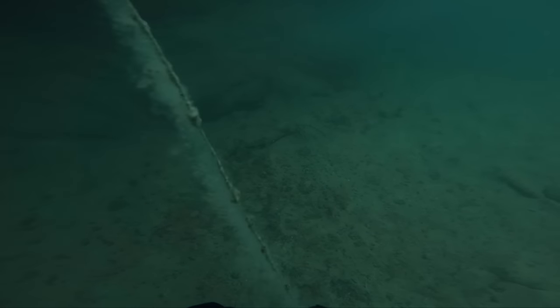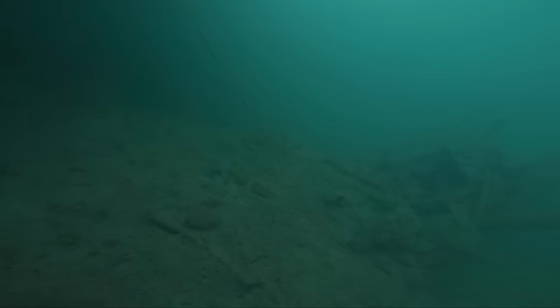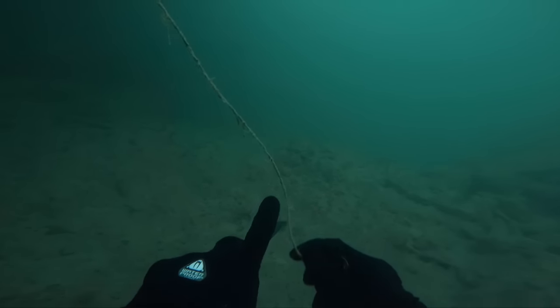And of course, as with any diving in Canyon Lake, there's never a shortage of entanglement hazards. As it turns out, these types of hazards aren't the only thing we should be worried about.